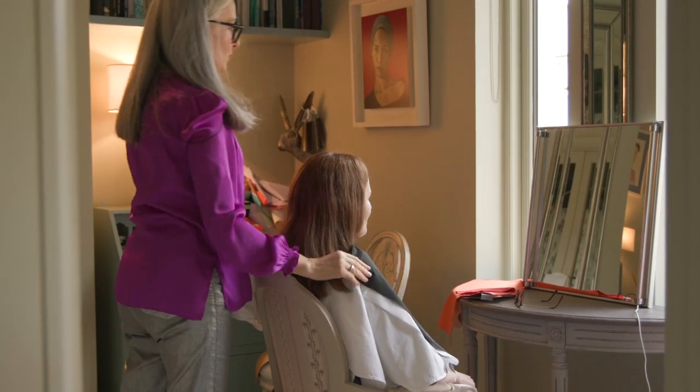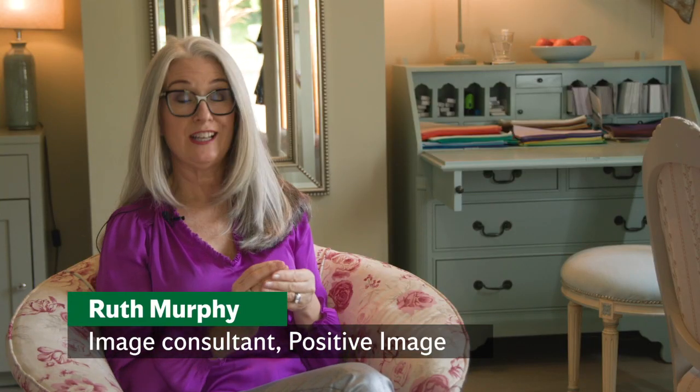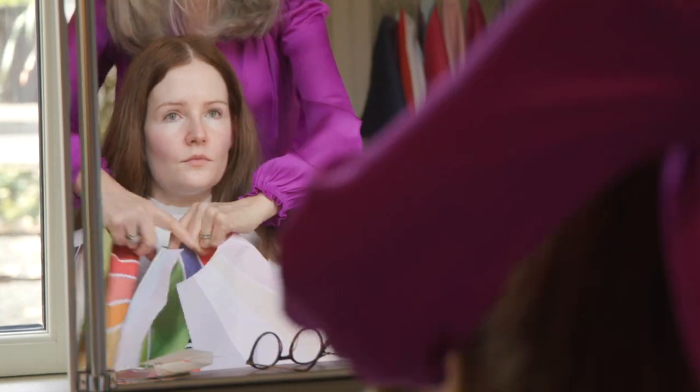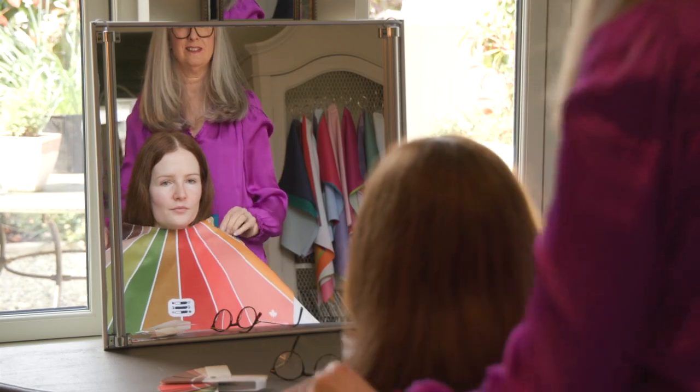When I look at people when they come to me for their color analysis, I'm looking at three factors: their undertone, whether they suit warm or cool colors, and their depth — can they wear very dark colors, or maybe they're somewhere in the middle, or else very light colors and pastels.